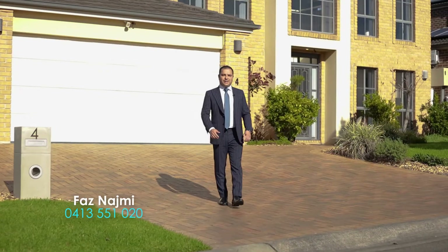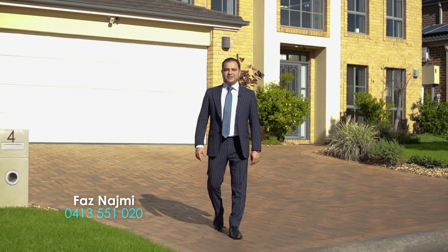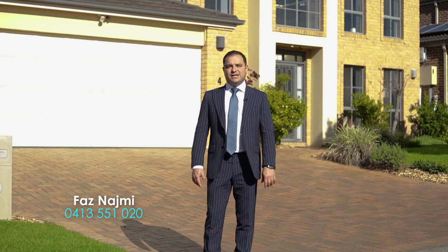If you're looking for a contemporary home in a family-friendly neighbourhood, then look no further. I'm Faz Najmi from Manor Real Estate and I'd love to welcome you to 4 Cosmina Street in Glenwood.